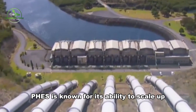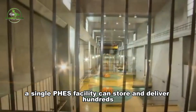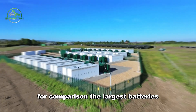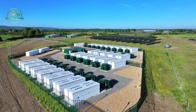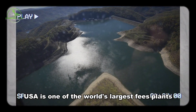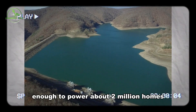FEES is also known for its ability to scale up to meet large energy demands. A single FEES facility can store and deliver hundreds or even thousands of megawatt-hours of electricity. For comparison, the largest batteries can store only a fraction of this amount. Bath County Pumped Storage Station in Virginia, USA, is one of the world's largest FEES plants, with a capacity of 3,003 megawatts — enough to power about 2 million homes.